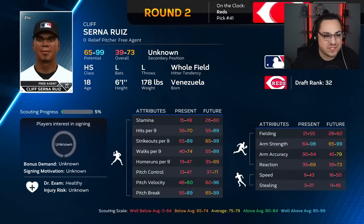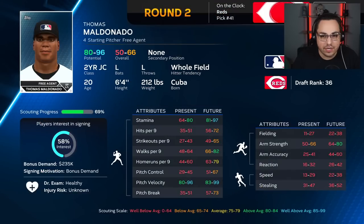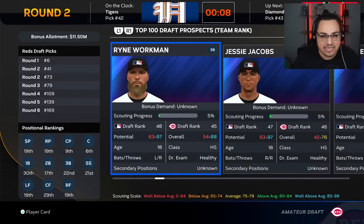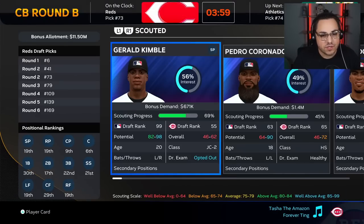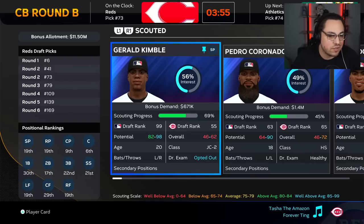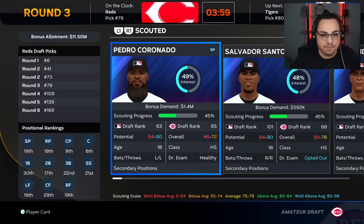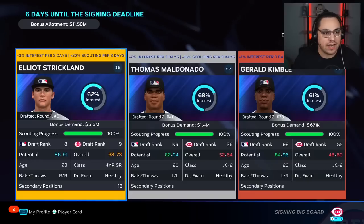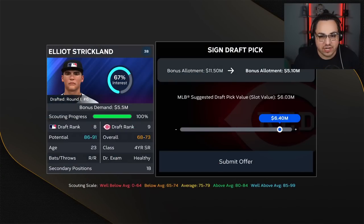Cliff Serna Ruiz — what a name for this guy — is our pick. At pick 41 we take Maldonado, projected at 36. I don't have many players scouted this year. At 55 our next pick is at 73 — he opted out, but we'll take another pitcher. For the last pick at 73, I'll take a blind guess at a shortstop from the top 100 and then sim the rest of the draft. We're six days from the deadline: Strickland is balanced, I bump it up as much as possible and he signs.